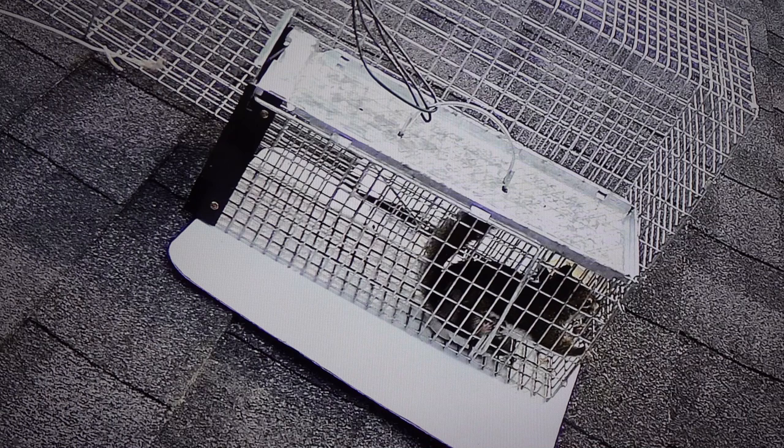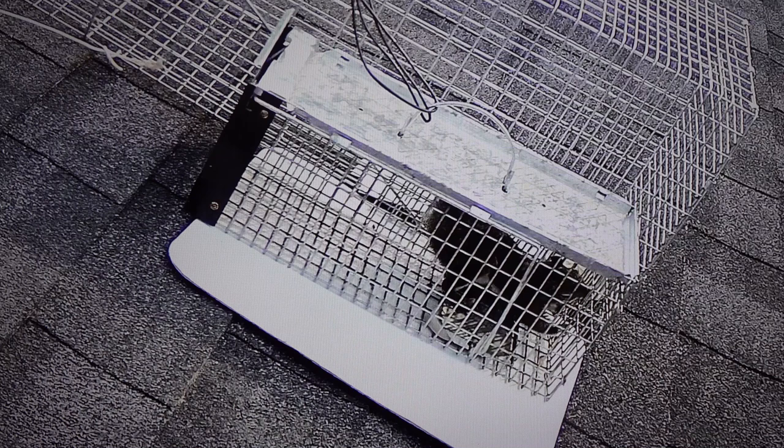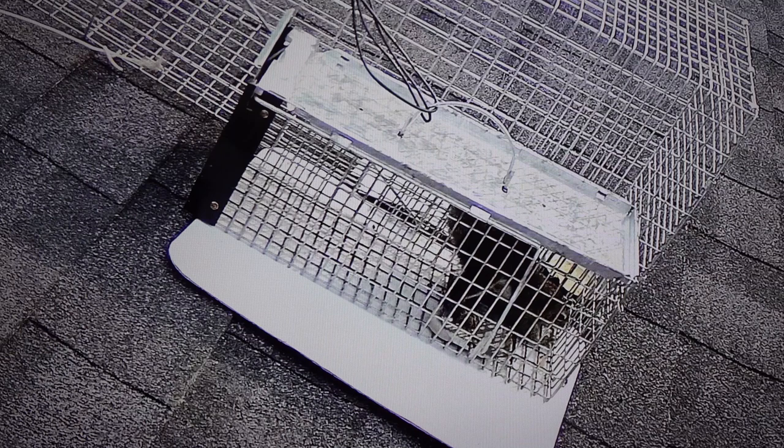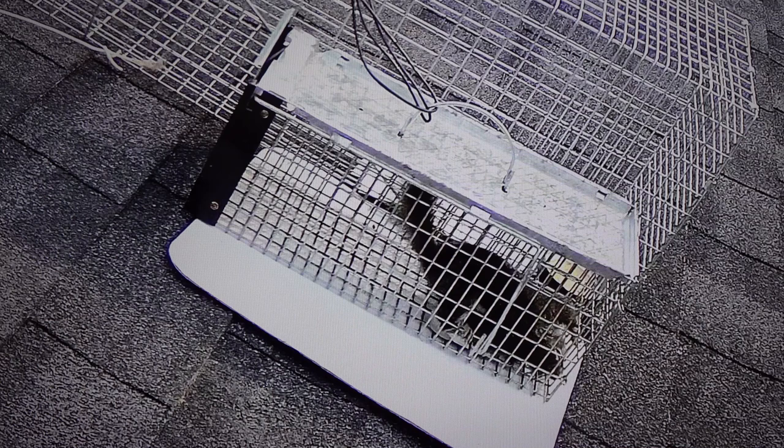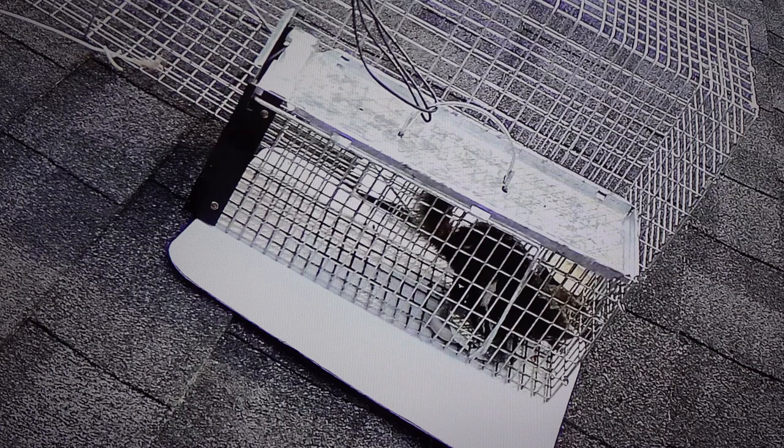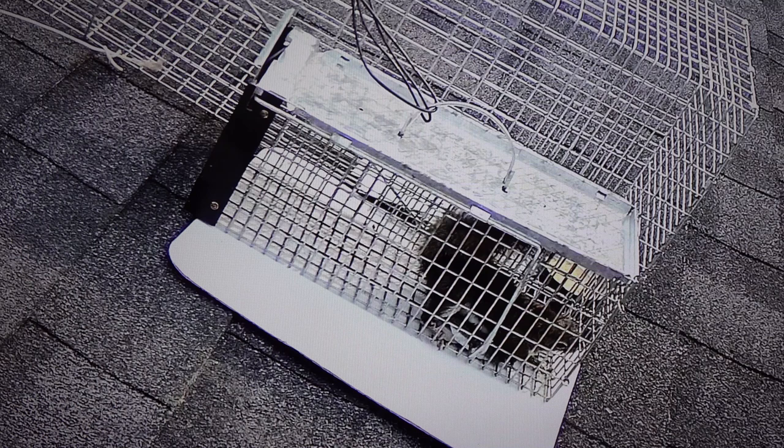I also put a rigid piece of white cardboard underneath the squirrel trap so it doesn't rip up the shingles, and in case they defecate or urinate. Also, the peanut butter would melt — with the black shingles the heat from the sun would liquefy it and cause it to spill. By having the white reflective cardboard, that helps prevent the peanut butter from getting too hot.